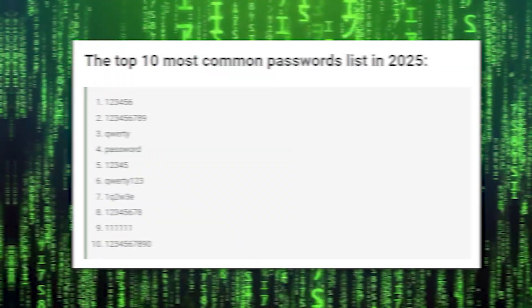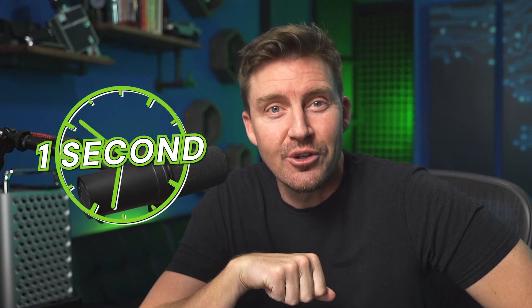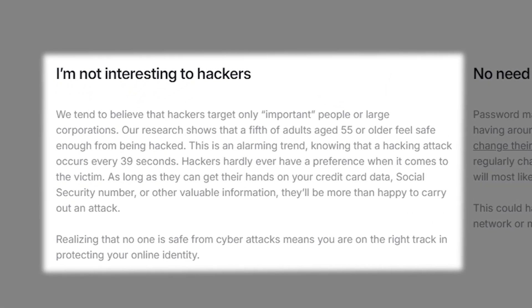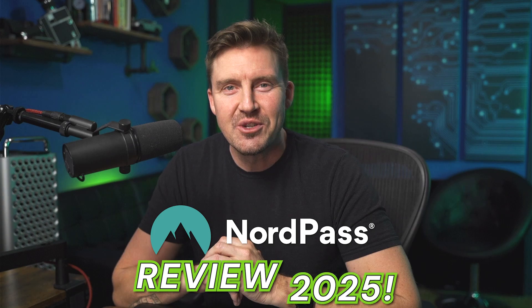73%! That's the whopping number of most popular passwords worldwide that can be cracked in under a second or less. The solution to keep your passwords safe from threat actors — a password manager — is non-negotiable. And throughout 2024, NordPass has been one of the most secure providers in the market. But how is it going to compare in 2025? Will it keep the crown or drop down the ladder? Welcome to the NordPass Review 2025.